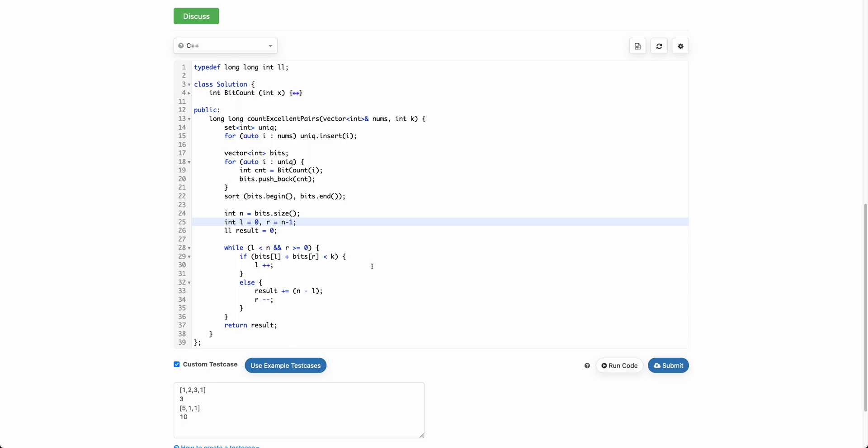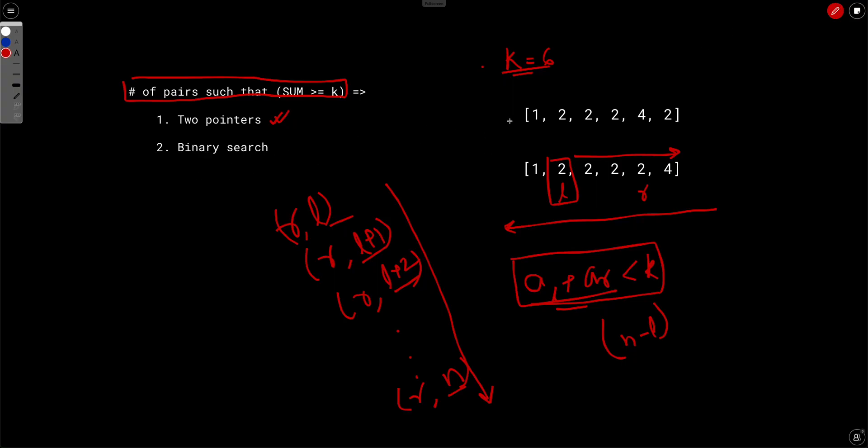The time complexity is O(n log n) due to sorting. This can actually be optimized since the number of set bits can be at most 30 (for 32-bit integers) or 60 (for 64-bit). So instead of n log n, you could use counting sort to bring complexity down to O(k).